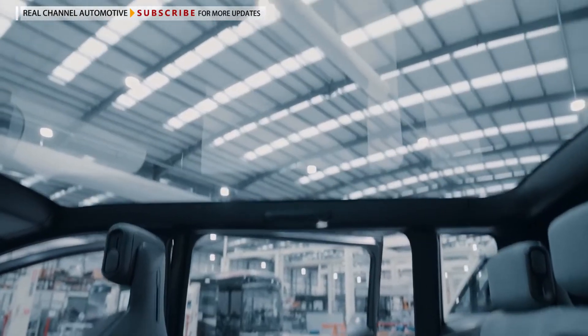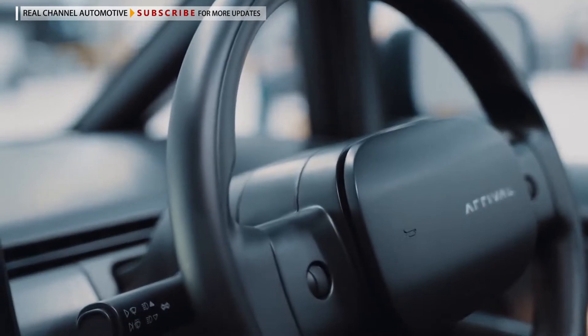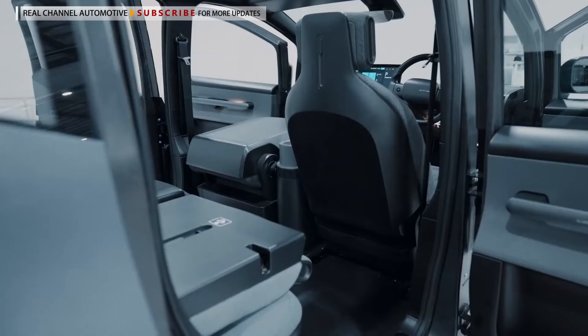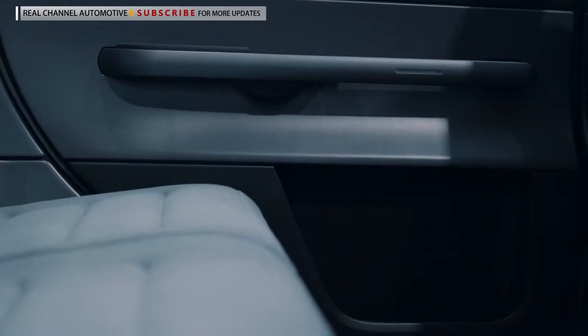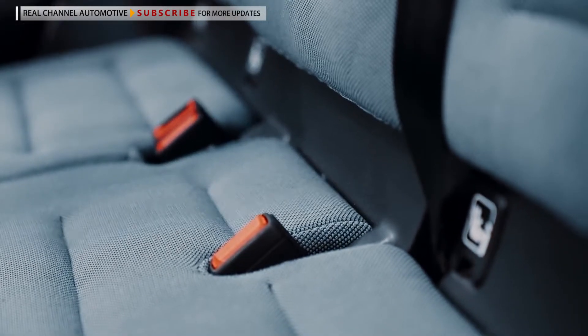The Arrival car prototype came together in just six months by leveraging tech from the company's existing van and bus projects. The engineers also worked with Uber drivers to tailor the vehicle to their needs.